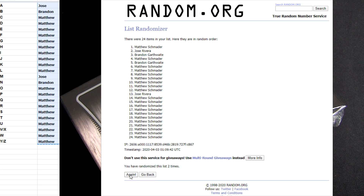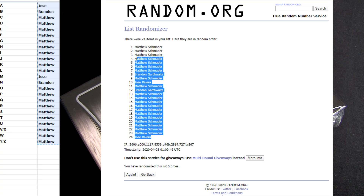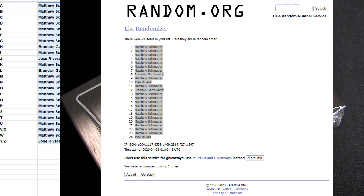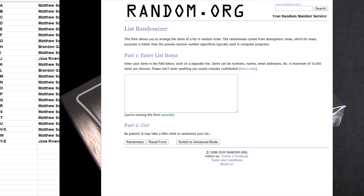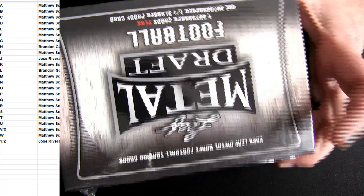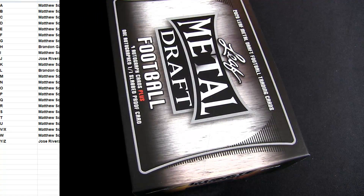Hits go out to the first letter of the last name — three, four, and five clicks. There you go, copy that. Hits go out to the first letter of the last name. Good luck everybody. Still need to get used to my new 2020 class, let's get into some of this.